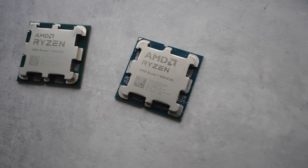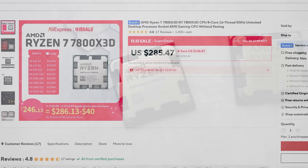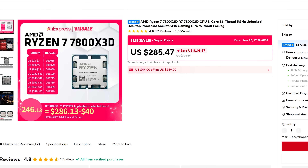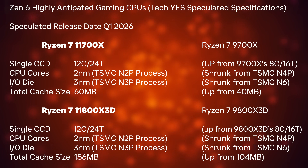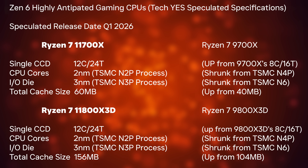When we looked at the Ryzen 7 9800 X3D, it wasn't a massive improvement over the 7800 X3D. We've got a video coming out very soon showing the differences between those two CPUs and how the 7800 X3D, even to this date, is one of the best value flagship gaming CPUs you can get. However, the 11800 X3D and possibly the 11700 X, which I feel is going to be the naming for this next generation of Zen 6 CPUs — usually they step it up two, leaving the 10,000 series naming to the mobile CPUs.